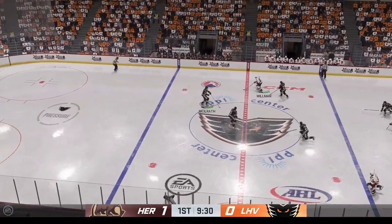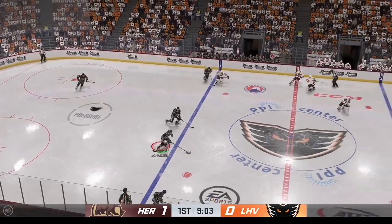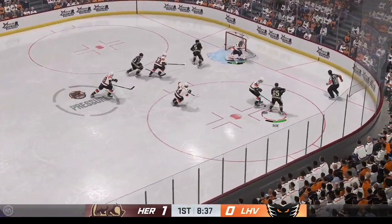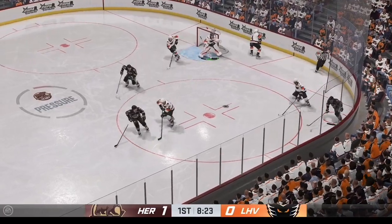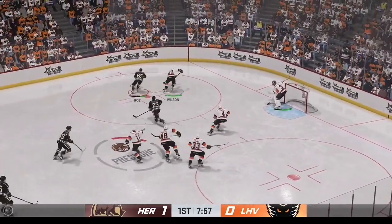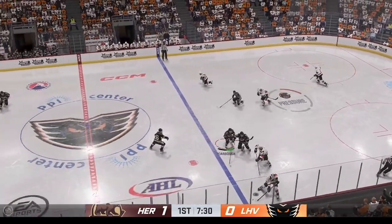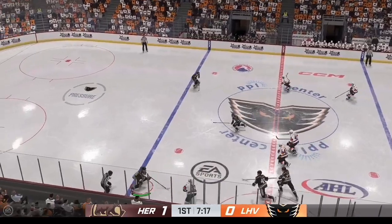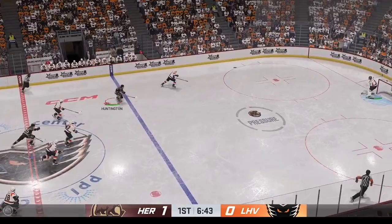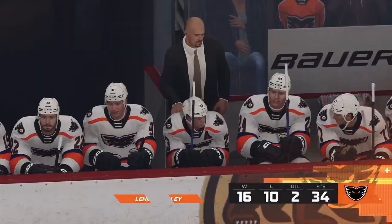He takes the feed. The Phantoms are on the attack — he'll feel that one. Moves it to Rowe. Here's a simmering pass. Lehigh Valley's got the puck; the Phantoms will play it in their own end. Into the attacking area from the left side, and icing is the call. We'll get some tired defenders coming up.